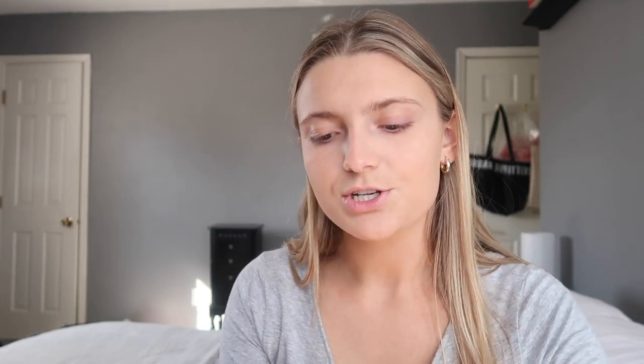After bronzer I'm going to use blush. Usually in the summertime I use a cream blush, but today I'm using a powder — the NARS blush in the shade Orgasm. I've been obsessed with this one lately. When I put blush on, I smile and apply it to the apples of my cheeks in circular motions. I also like to put some on my nose to give it that sun-burnt look.